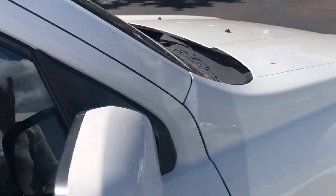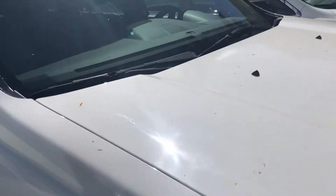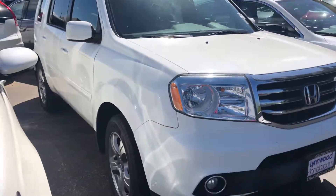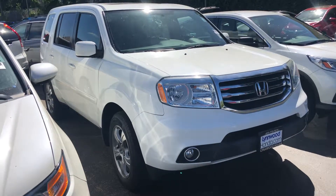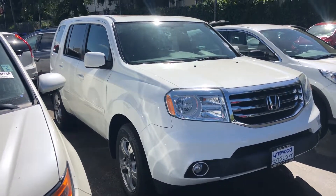I believe we're only asking $22,800 online for it right now. I'll talk to my manager to try and work out a better number for you, which I'll send to you via email. So this is the Pilot, Chris — I will email you shortly.